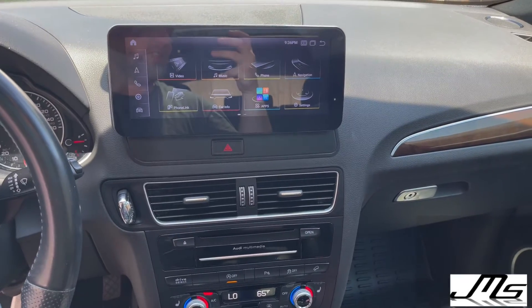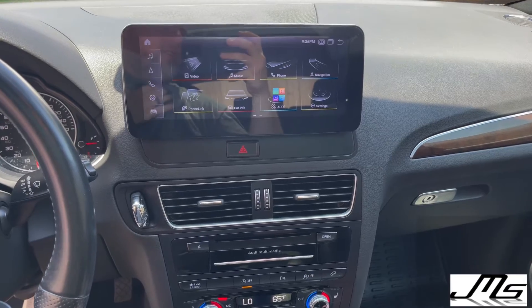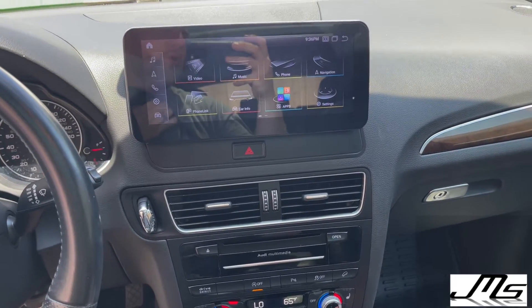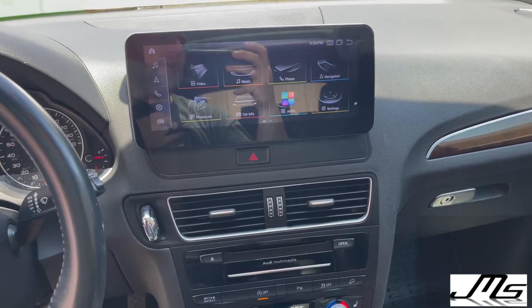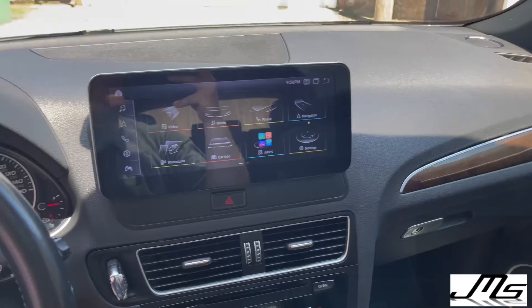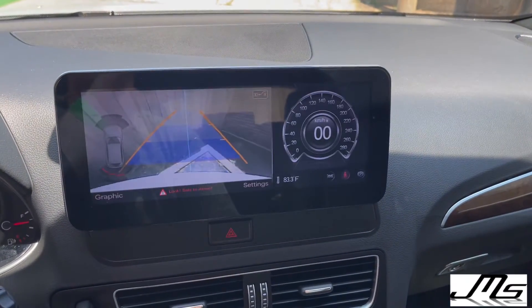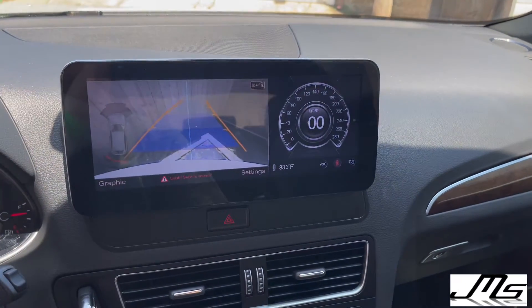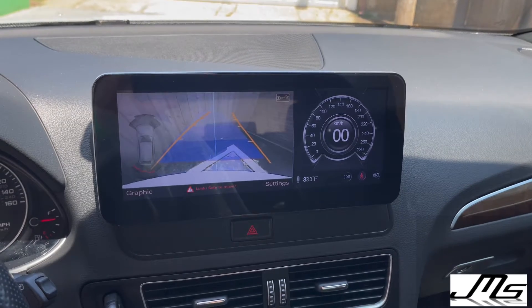Hey, what's going on everyone, this is JMS Audio here. We have a 2016 Audi Q5 with a Android 10.2-inch screen conversion from the factory. Here's a look at it — the factory backup camera still works, still shows the turn and everything. Go back in gear and you're good to go.